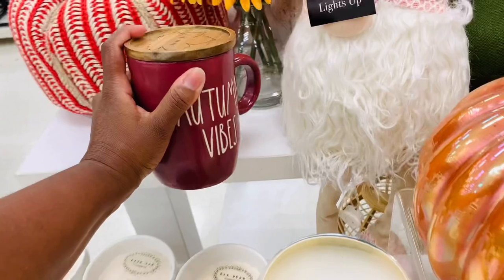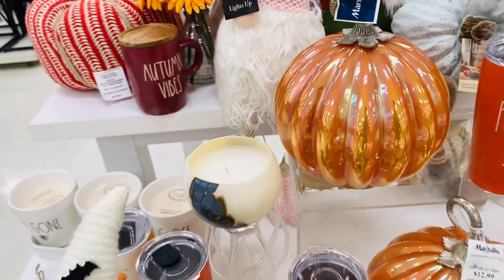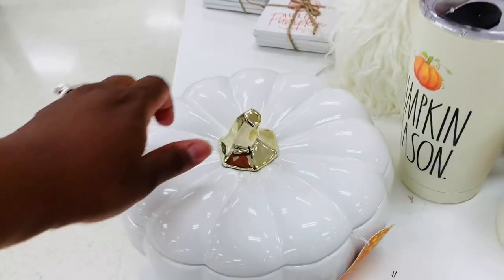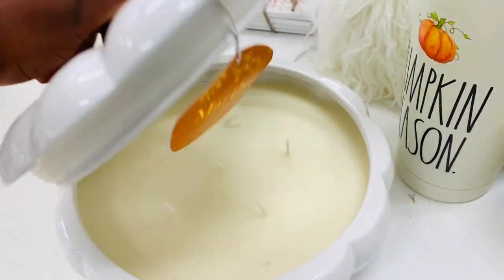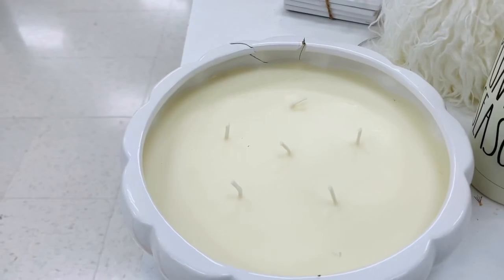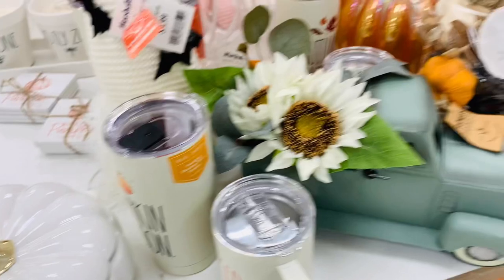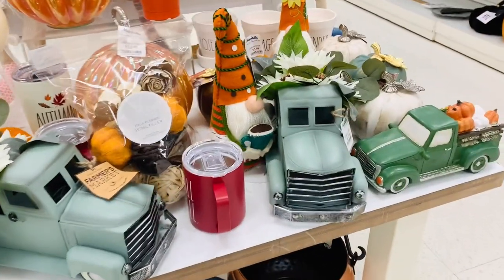This 'Autumn Vibes' candle is beautiful — I love the rich color. And guys, this pumpkin candle, I loved it, it smells so so good. So if you see them in the store, definitely take a smell. But this one was cracked so I had to leave it there. It's really pretty and I love the way it smells.